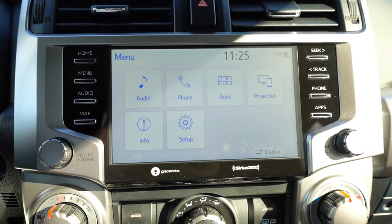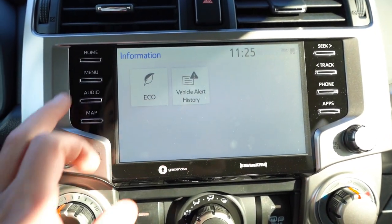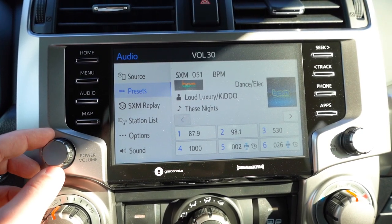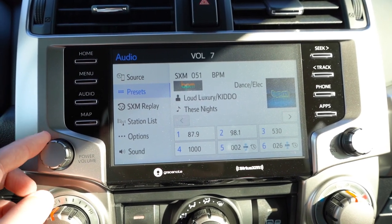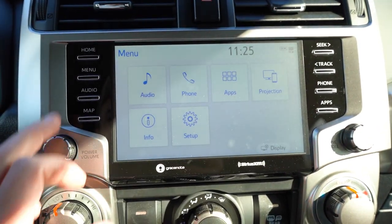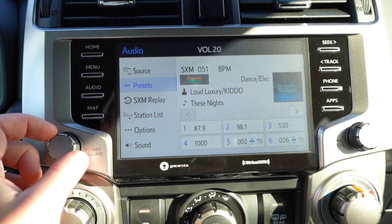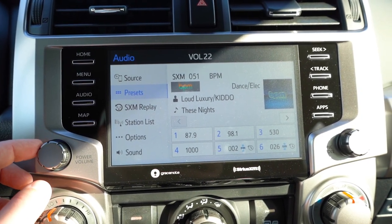The infotainment screen is an 8-inch color touchscreen display standard for all trim levels, with Bluetooth audio streaming, Android Auto, and Apple CarPlay. For factory navigation, go with SR5 Premium and up — you'll also get weather information and radio display. For sound systems: all trims except the Limited get eight speakers; the Limited gets a 15-speaker JBL sound system with a subwoofer and external amp. We have the eight-speaker system today.